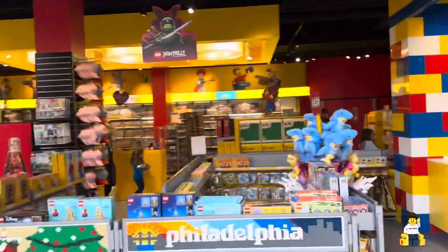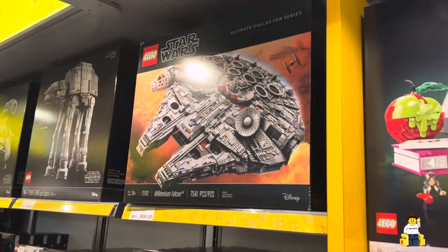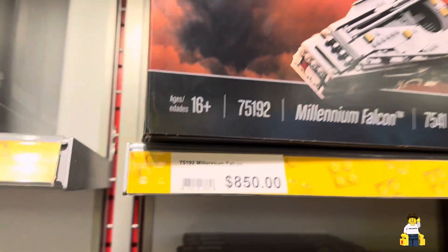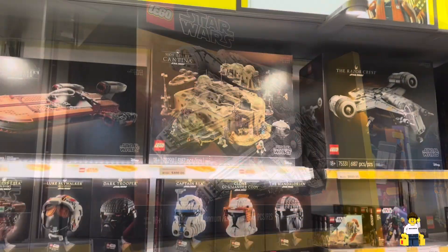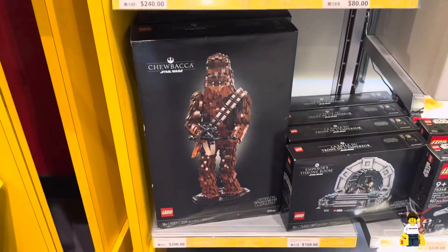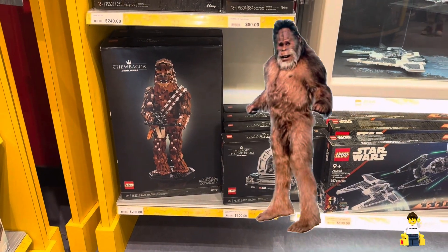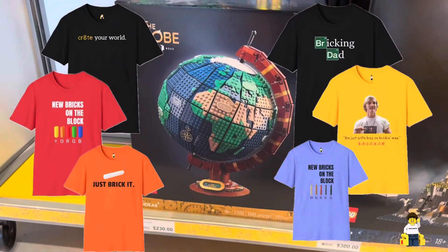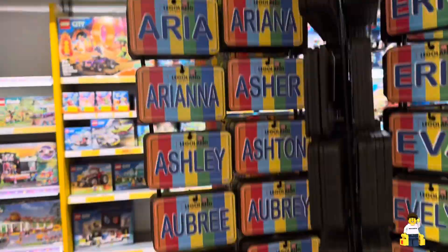They have a Discovery Center area where you can play, take rides, and watch 4D movies, but you do need a kid to go in there with you, so I'm just going to the store. In the Star Wars section, they do have the Millennium Falcon — however it's $850 and you get no insider points when buying sets here, so I normally hold off on big purchases. Also, does this Chewbacca remind anyone else of Harry and the Hendersons?